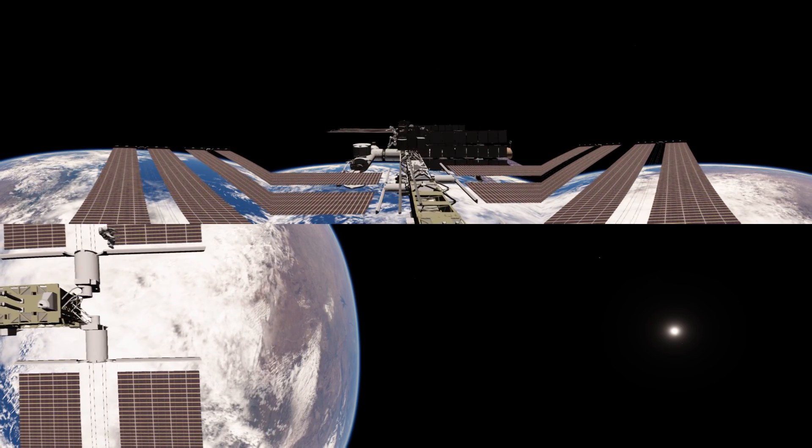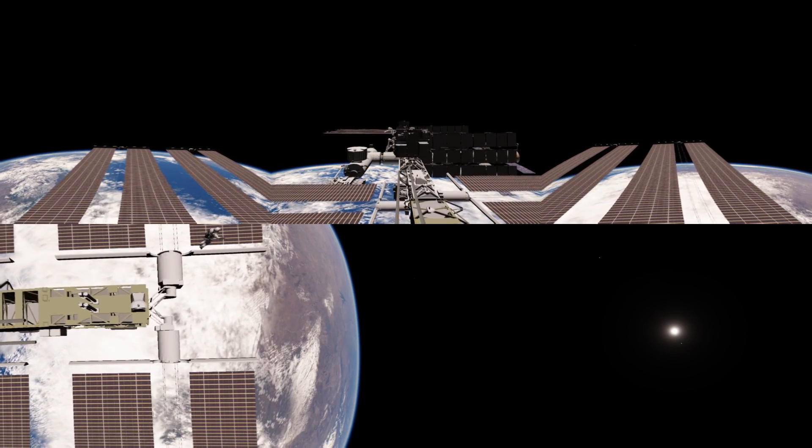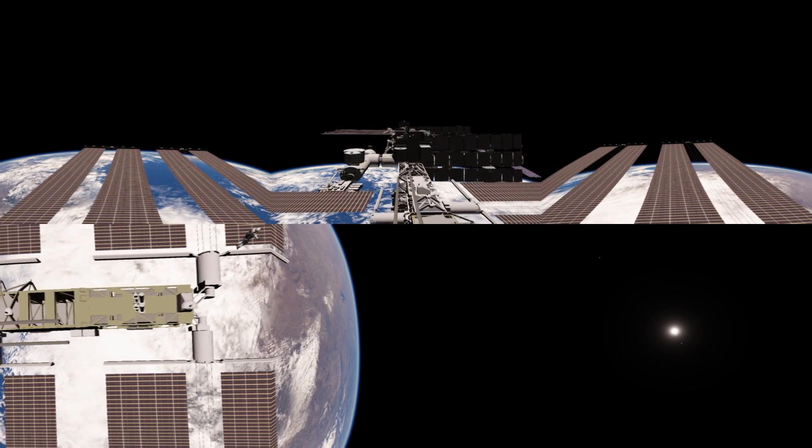This is all rendered inside Space Engine and the model is supplied by a modder called Harbinger who used a real NASA model.